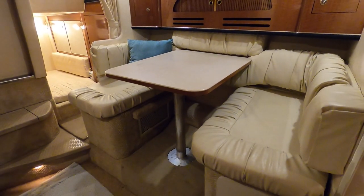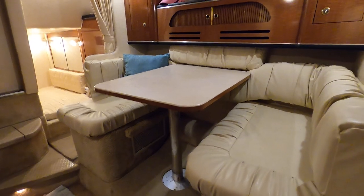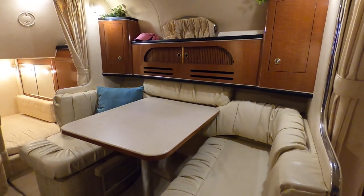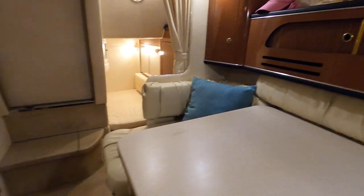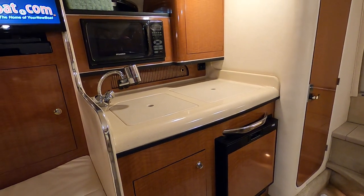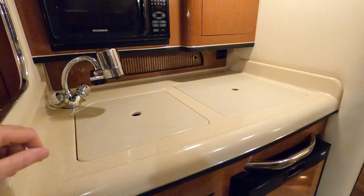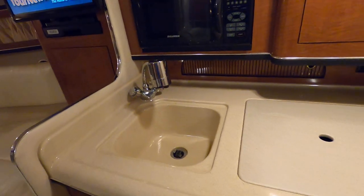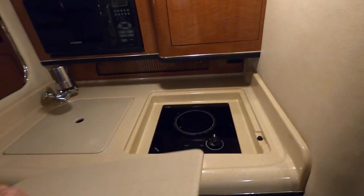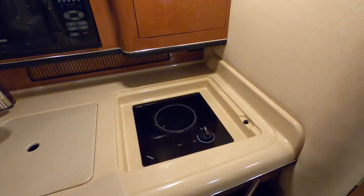We've got a convertible dinette table here — that means the table will lower and you've got filler cushions that will make that one sleeping area or berth. Some integrated storage overhead. Directly across from there we've got your small galley — that's an integrated microwave, a Norcold 12-volt or electric refrigerator, your sink, and they give you counter extension pieces so you've got more surface area. That's a smooth top electric range.